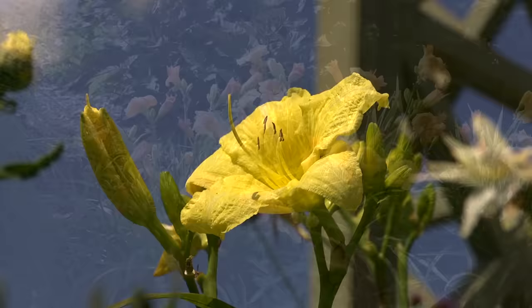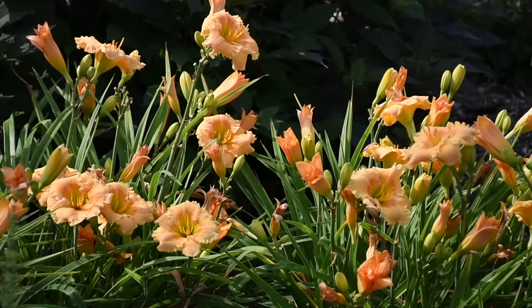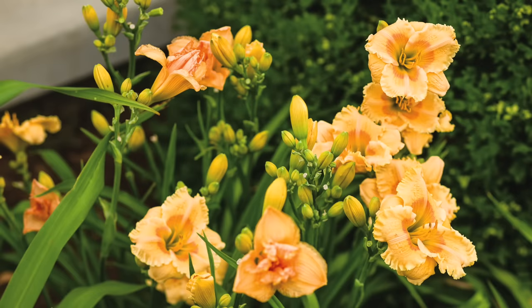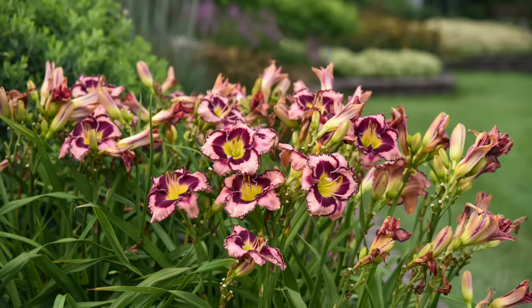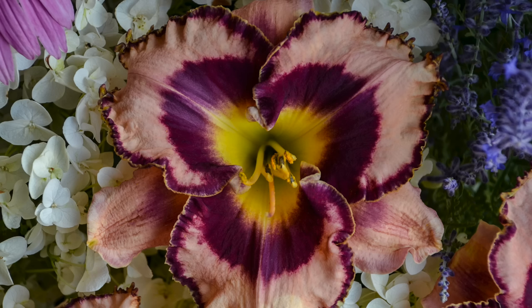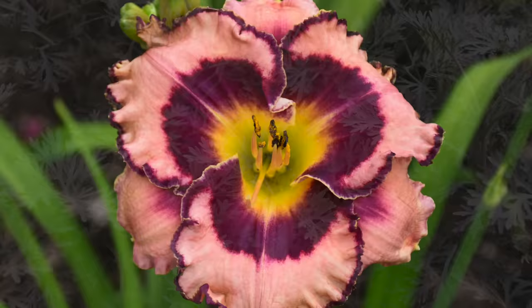A few varieties I have in my garden: Going Bananas produces beautiful lemon-yellow flowers, repeats blooms throughout the season, and has a really nice fragrance. Orange Smoothie grows about two feet tall and wide with a soft orange color, slightly ruffled edges — I have them in front of a big stand of Stand By Me clematis in purplish-blue, and that orange against blue-purple is so gorgeous. Orange Smoothie blooms mid-season and then again later. Then there's Sound of My Heart, also about two by two feet, with big five-inch flowers in a pastel pink with deep purple-burgundy in the center and around the ruffled edges — a continuous bloomer throughout the season.